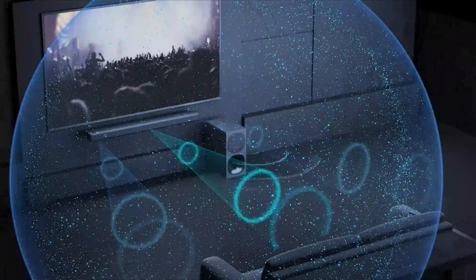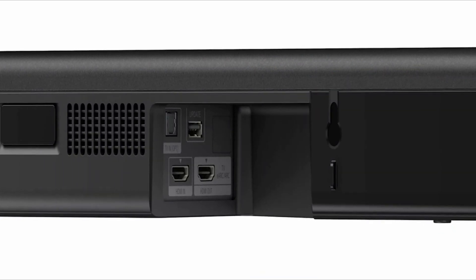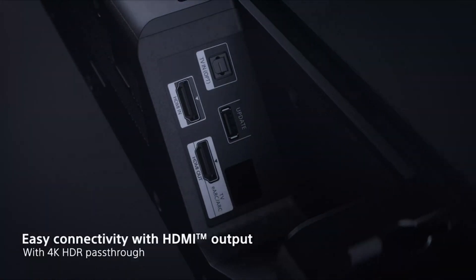It has Bluetooth and HDMI, a separate HDMI ARC output, and a USB port. The separate HDMI port gives you plenty of flexibility in the devices you can hook up to it.